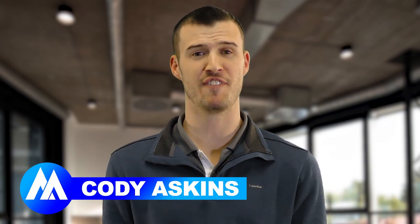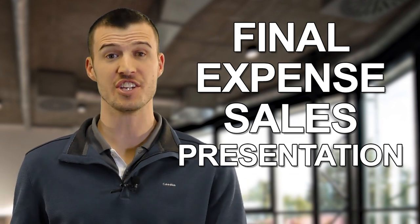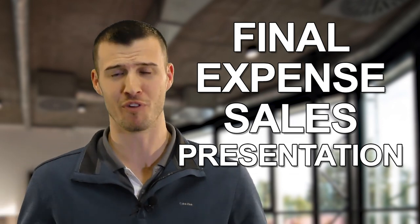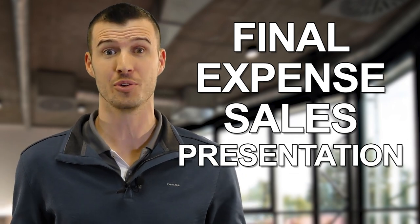I'm Cody Askins with Secure Agent Mentor. This video is all about final expense sales presentation. There are agents that literally just pull from the hip — they have no clue what they're going to do, when they're going to do it, how they're going to do it, or even why. I believe to get from point A to point B — hi, my name's Cody, thanks for your business, welcome to the family — there has to be a system. There are steps involved in a sales process. These are my four steps, and I'm also going to include at the end why they work so well and why I've perfected what I feel is the perfect final expense sales presentation.